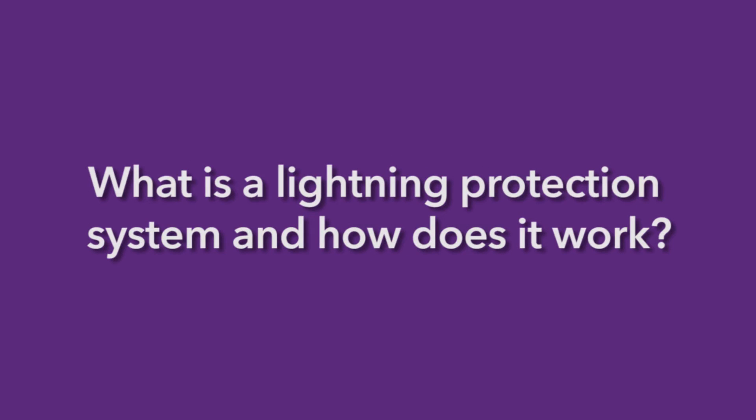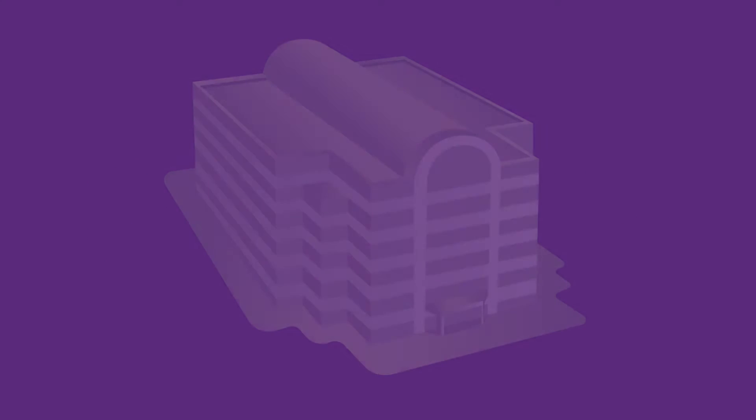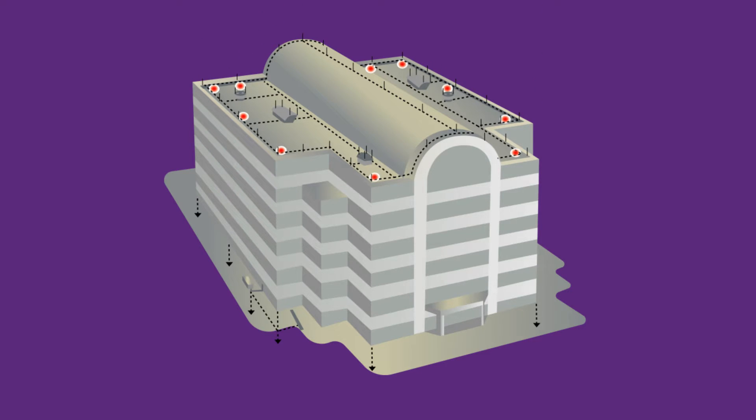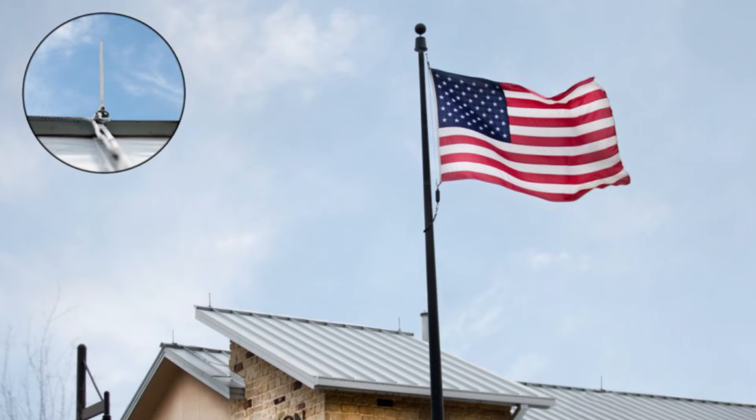What is a lightning protection system and how does it work? A lightning protection system provides an effective grounding network to intercept lightning's harmful electricity. The system directs a strike safely to earth to prevent impact to the structure, its contents, or people inside.